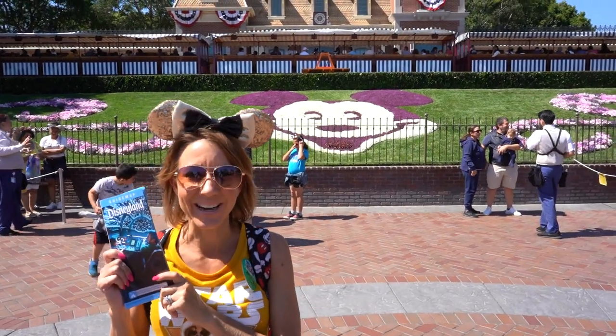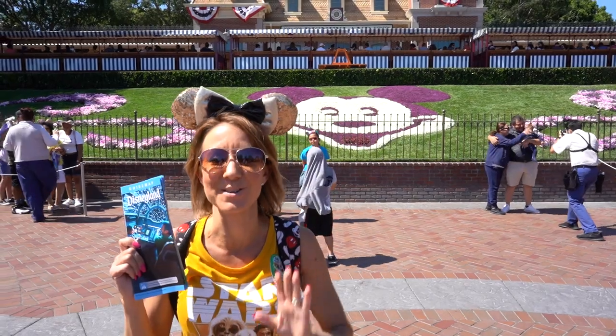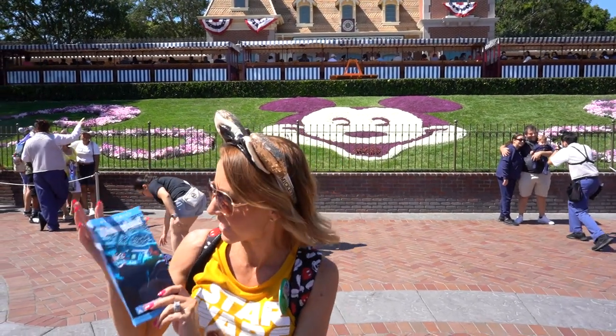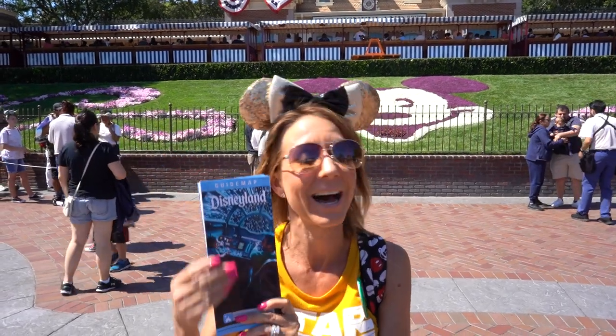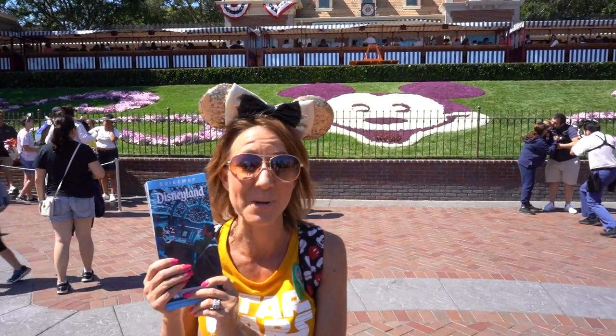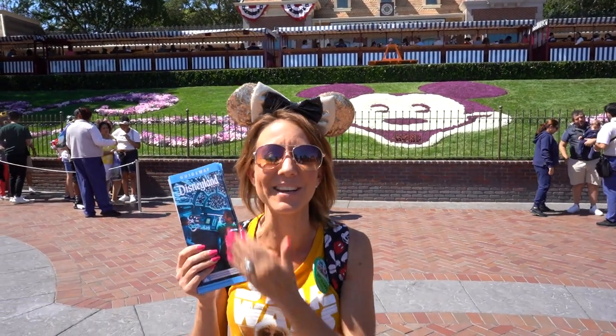Hi everybody! Welcome back to another awesome day, another awesome vlog. Today is especially awesome for a number of reasons. First of all, we have new guidebooks again. These are really, really cool — not nearly as cool as the ones from last week for opening week, but still cool because they have Star Wars Galaxy's Edge new pictures on them.